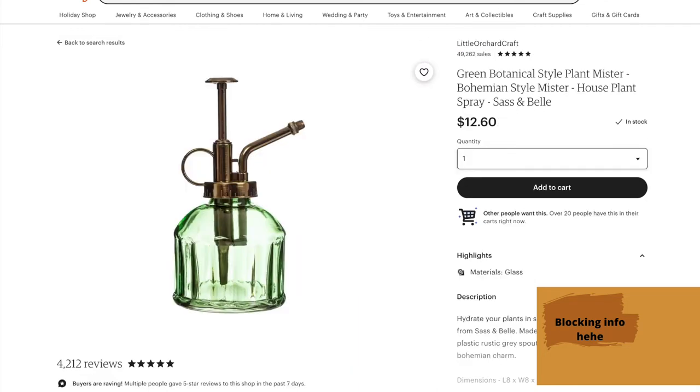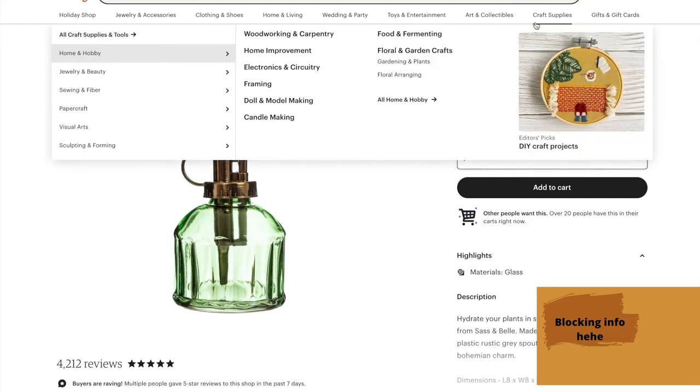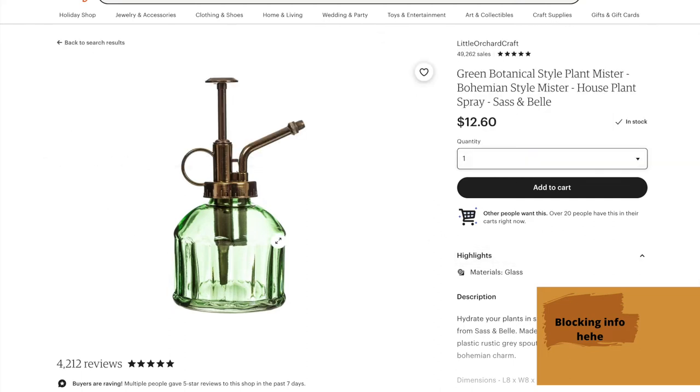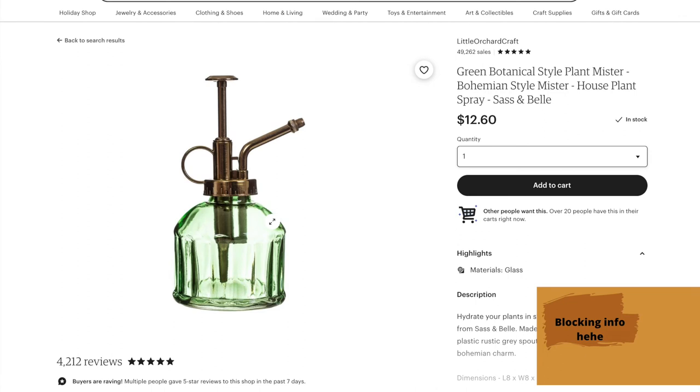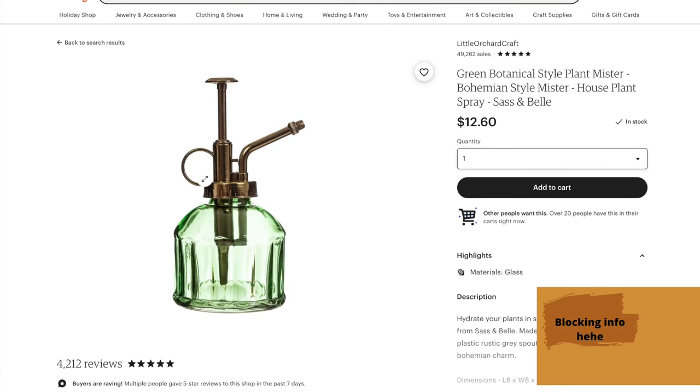The next thing I have is going to be used for a lot of the other things on this list, and that is a mister — a plant mister. I think these are super fun. I have not found any at thrift stores, but I wouldn't be surprised if you hunted around and found something like this. I also saw that some people use old recycled perfume bottles — not sure how to do that, but if you could figure that out, more power to you.